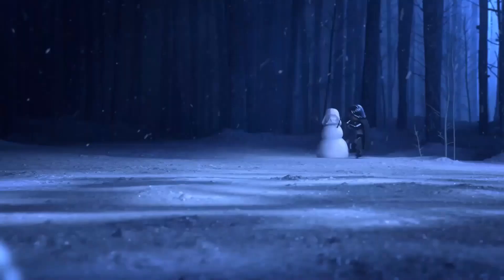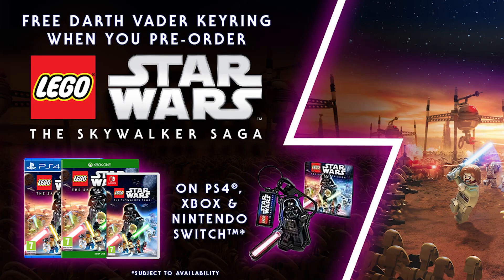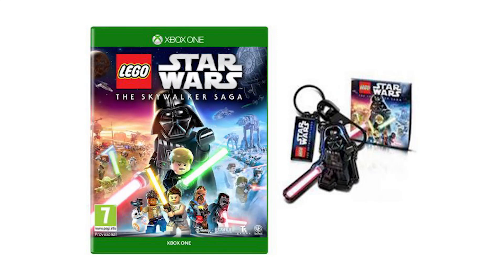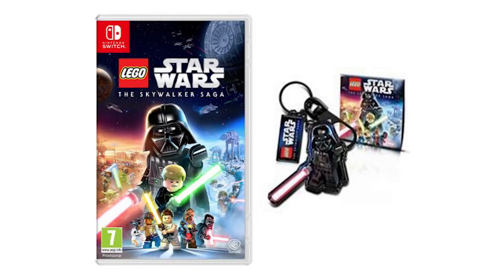This promotion comes from the Warner Bros shop in the UK, and if you were to search for the Skywalker Saga on the Warner Bros shop website here in the US, nothing pops up, meaning this seems to be a UK exclusive as of now. You'll be able to claim this promotion on all platforms of the game, and it seems like it might even come with a small carrying pouch as well for maybe some coins or something along those lines. If you have any other ideas of what it might be, drop a comment down below.